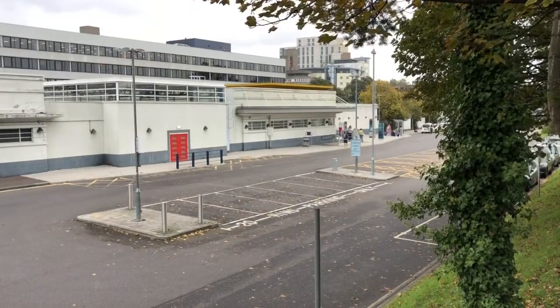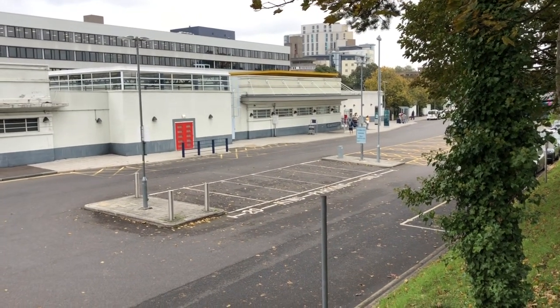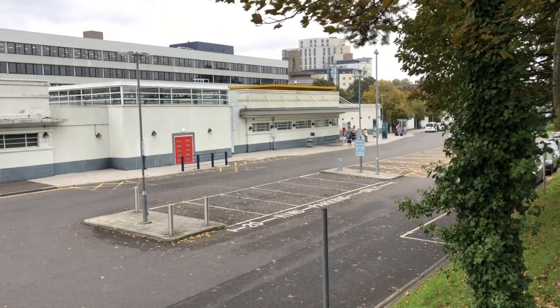Southampton Central Station. This is a video showing you how easy and how quick it is to walk to the brand new Horizon Cruise Terminal, the City Cruise Terminal, and further on down, Wilbur and Mayflower.